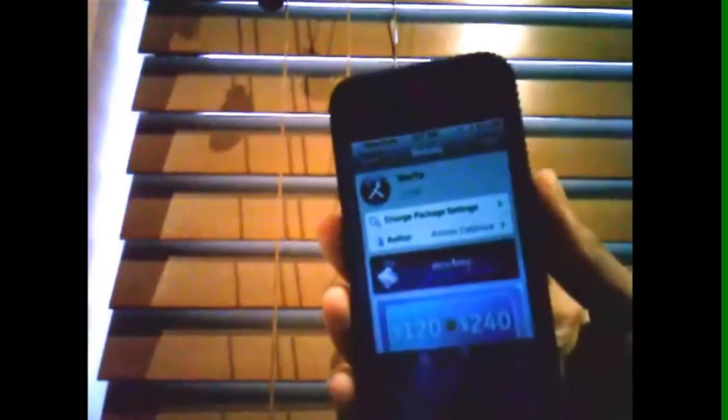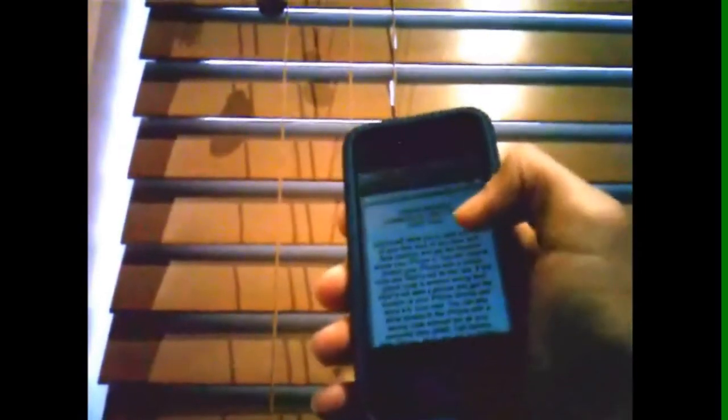Today I have a must-have Cydia application called iGotYa. If you haven't heard of it before, this app is a must-have for security for your device. For example, if someone types in your passcode wrong, it automatically secretly takes a photo of their face and sends it to your email with their location and their photos, so you know who it is. And this is five dollars from the ModMyi repo.